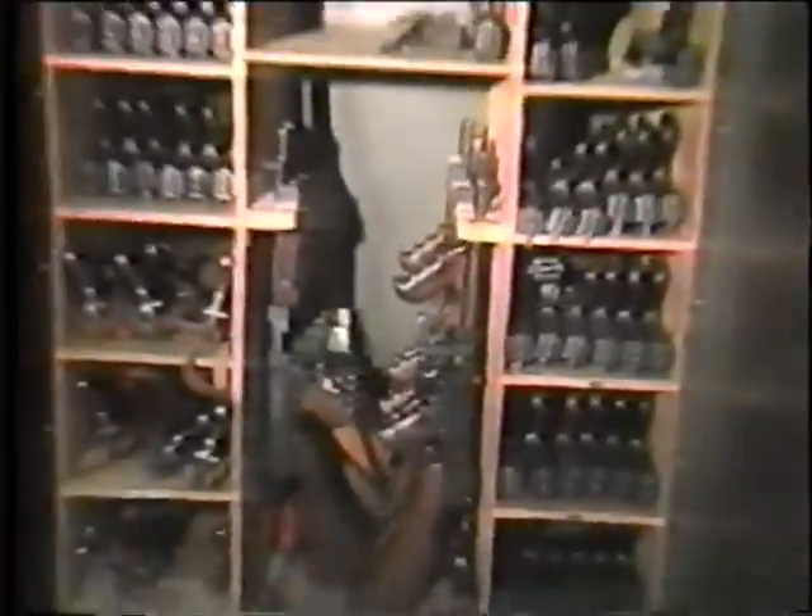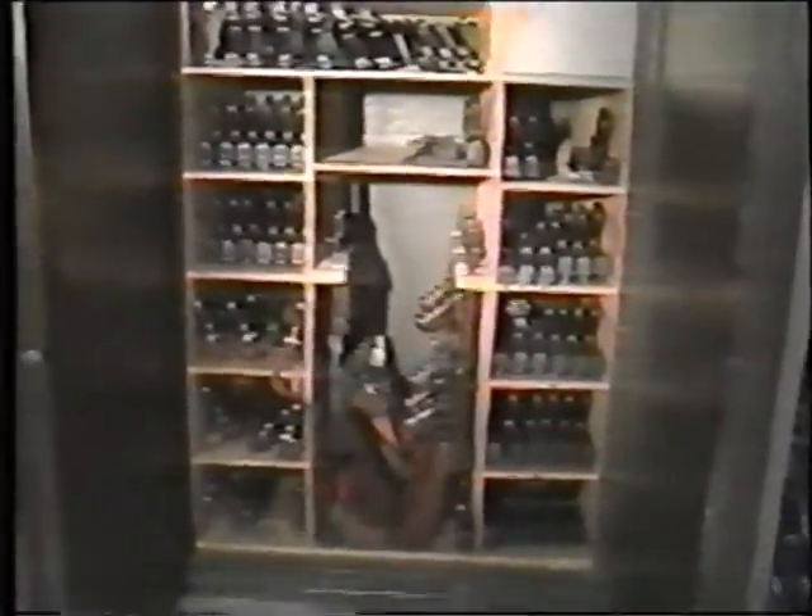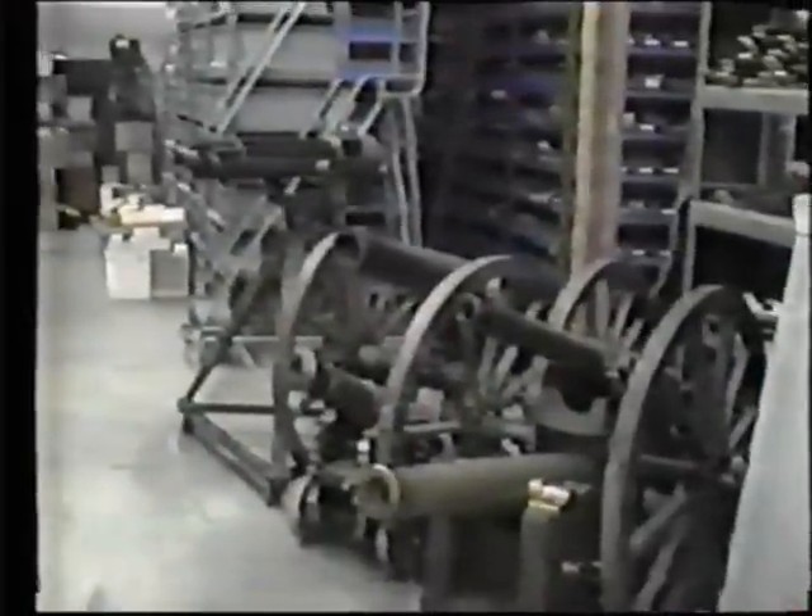The Stembridge gun collection has, in fact, grown to be one of the largest in the world, featuring a wide variety of rare, museum-quality weapons.